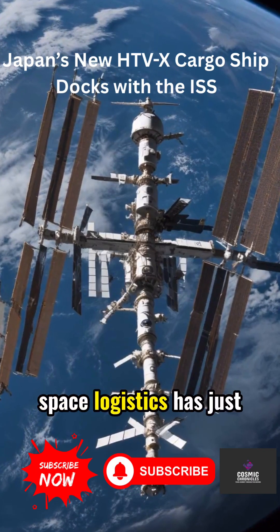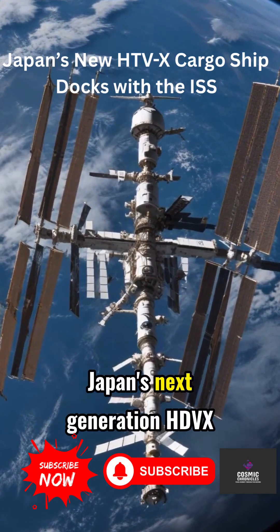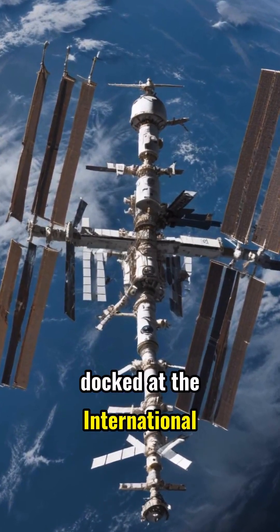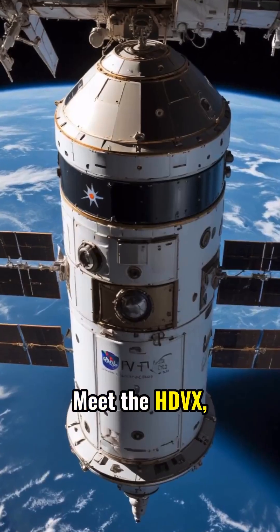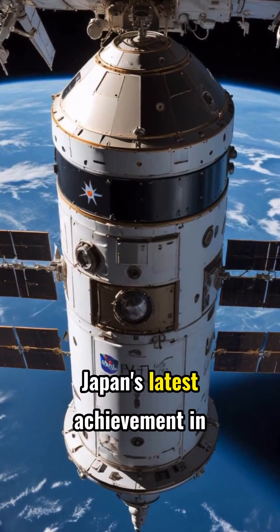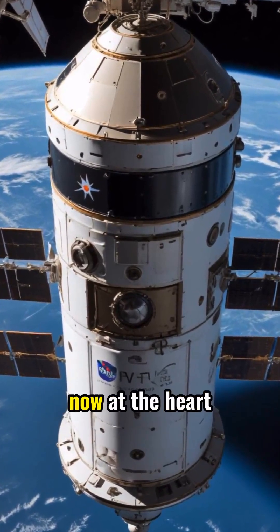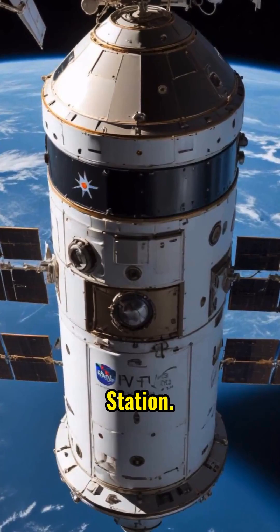A new chapter in space logistics has just begun. Japan's next-generation HDVX cargo ship is now docked at the International Space Station. Meet the HDVX, Japan's latest achievement in space transport, developed by JAXA and now at the heart of the International Space Station.